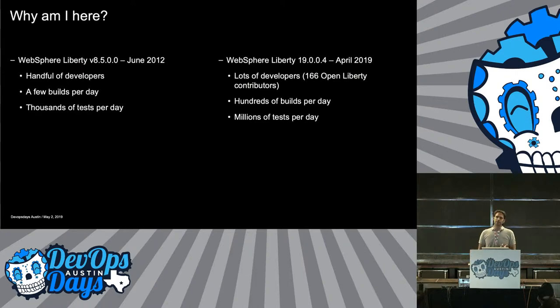So what am I here to talk about today? It is a conversation — we'll have the open space afterwards. I'm going to talk about the growth of WebSphere Liberty, the product, and how we have coped with that from our continuous delivery point of view through the seven years it's been around.